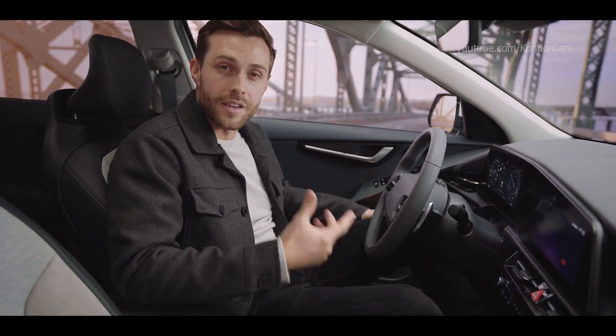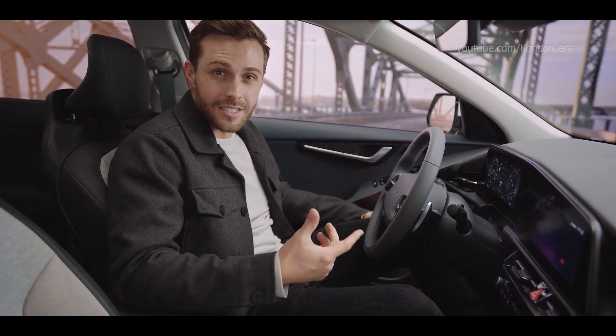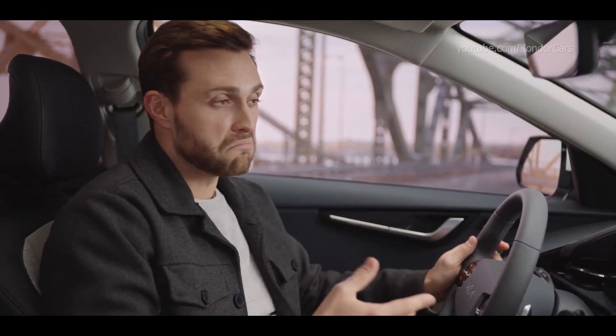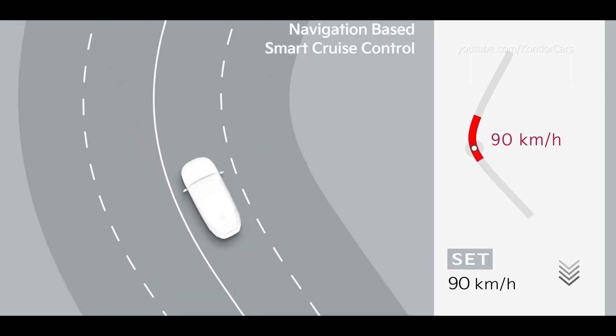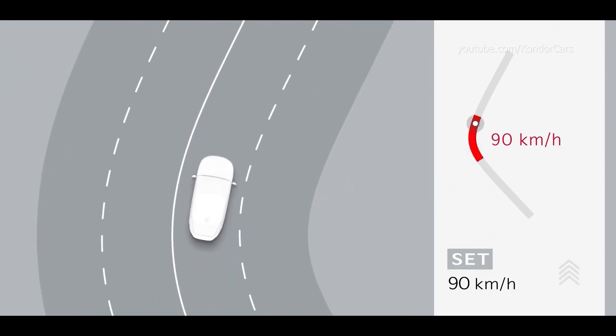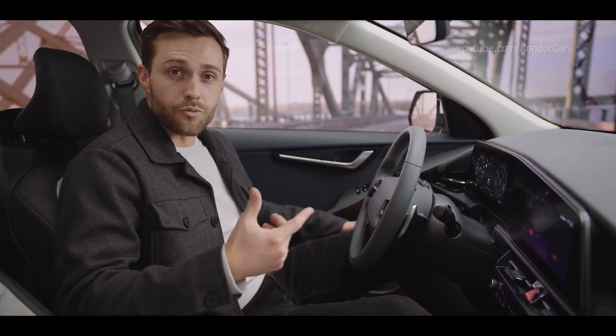The all-new Kia Niro EV is packed with an array of advanced driver assistance systems. When you're driving on cruise control on a motorway, you don't have to worry about sudden changes in speed limit. This system, called navigation-based smart cruise control, uses navigation data to adjust your speed according to local speed limits and road characteristics.